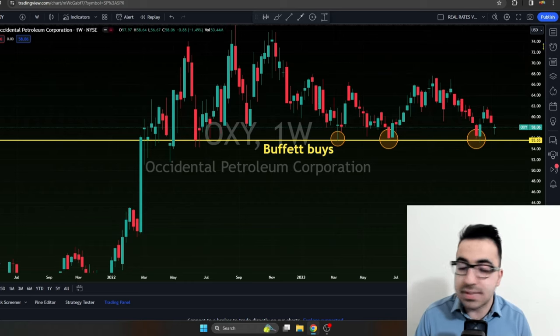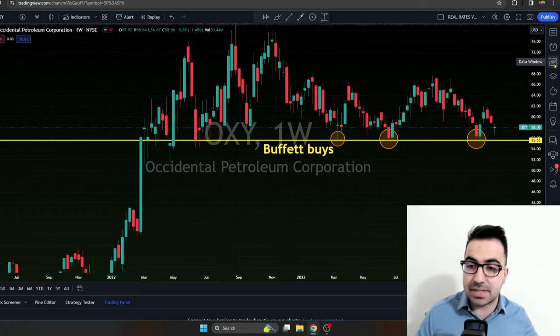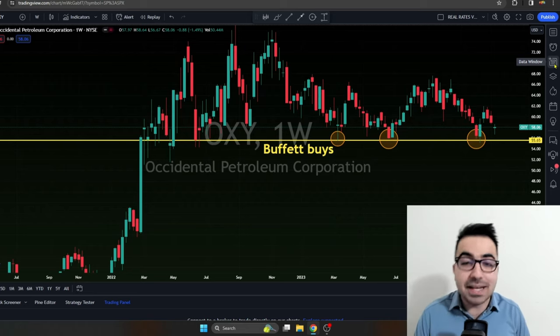This is a pattern I've been exploiting for a year and a half. I'm not sure when it will stop, but Warren Buffett keeps buying around $55 to $57, and I'm going to continue doing it. Eventually it won't work and I'll lose money — which is fine — but I've already made a lot. When selling put spreads I was making 8% to 10% every single month, and when buying and selling the stock I'm making 6% to 8% in two to three weeks.